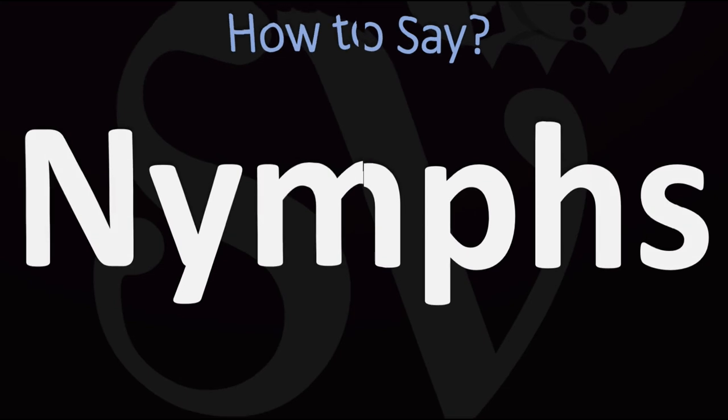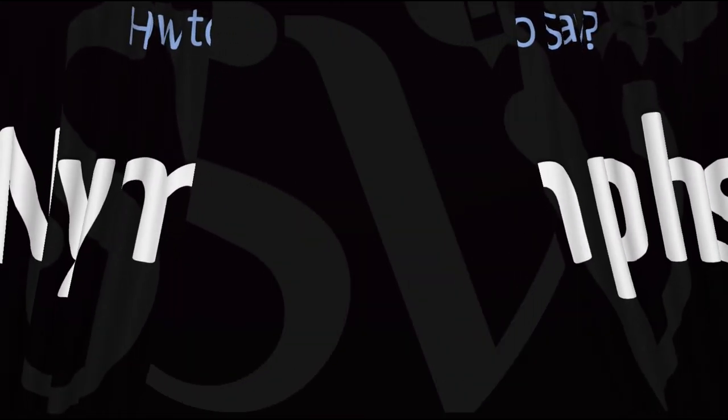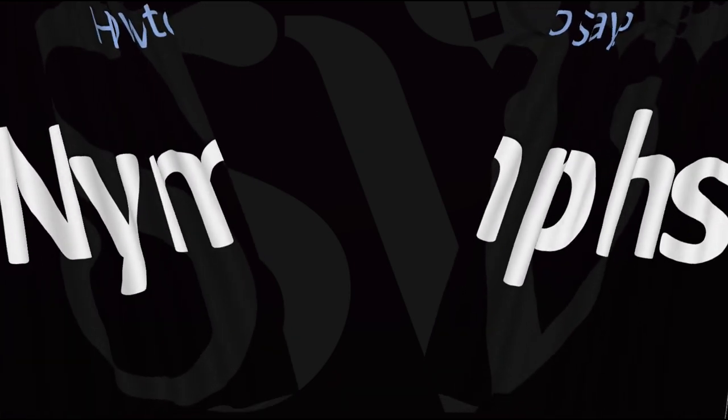And now you know. Here are more videos on how to pronounce more interesting words whose pronunciations aren't always obvious. I'll see you there to learn more. Thanks for watching.